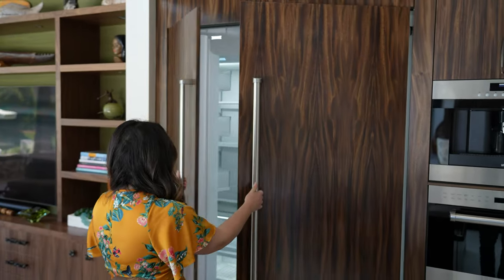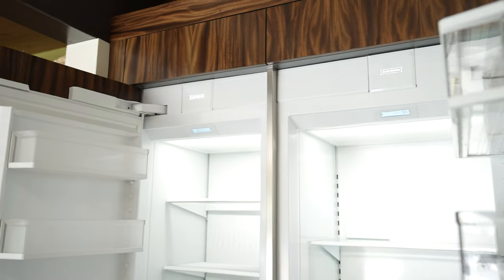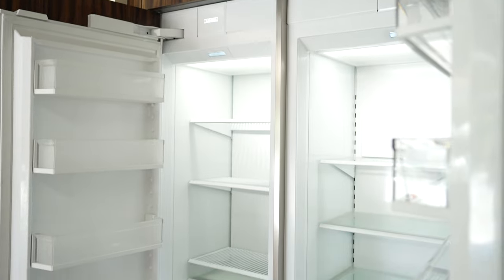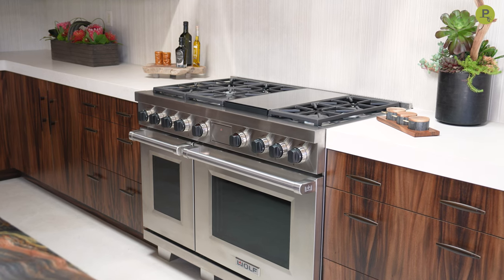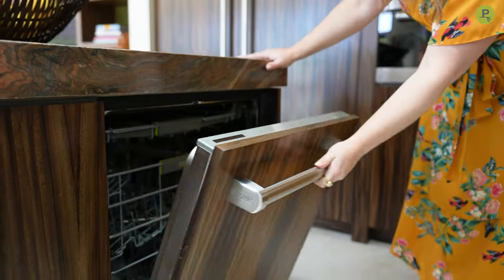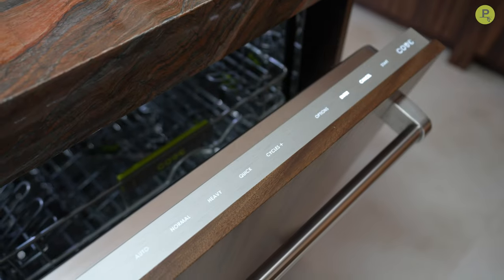Our first brand is Sub-Zero, and that is our food preservation specialist — strictly refrigeration, be it full size or under counter. We also have Wolf, which is our cooking specialist specializing in all things cooking, and then we have Cove, which is our cleaning specialist and that will be our dishwasher category.